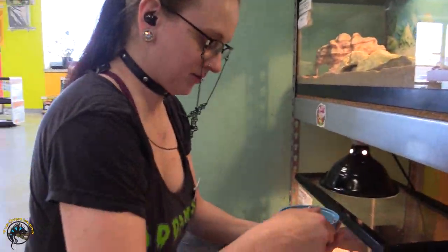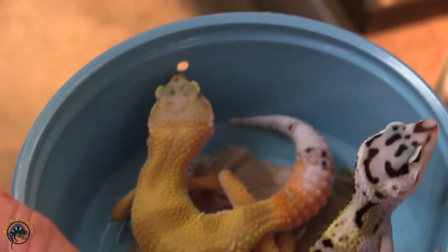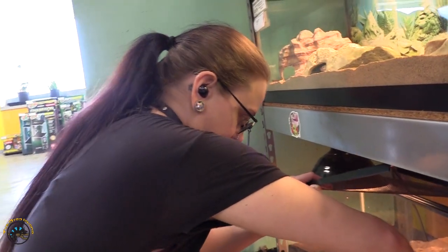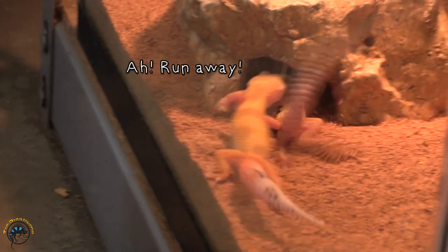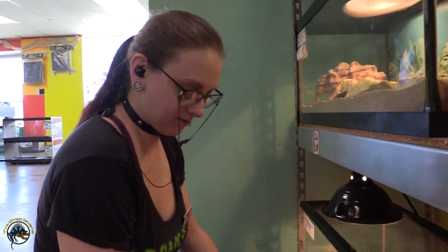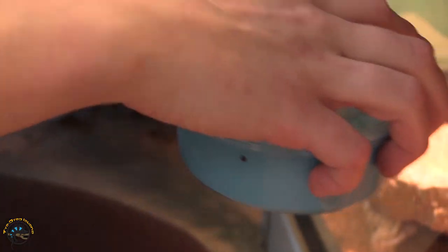Got some baby leopard geckos with some really cool patterns — look at these guys. Took a little poo, so we'll get them all cleaned up and stick them in here for right now. They go straight to hiding. Got some more really pretty ones — these guys are hyperactive.